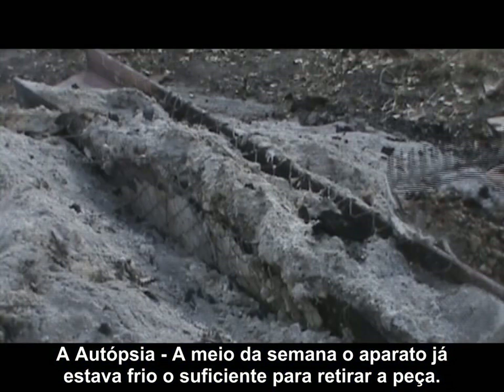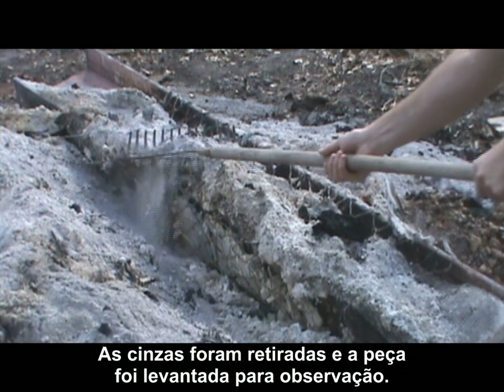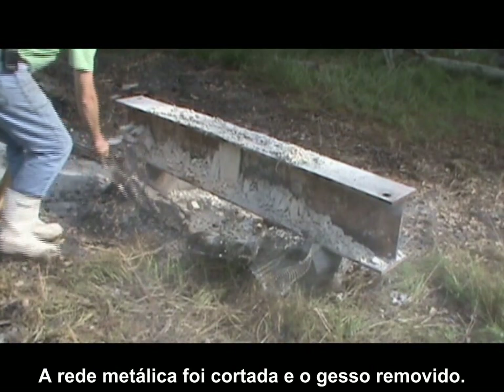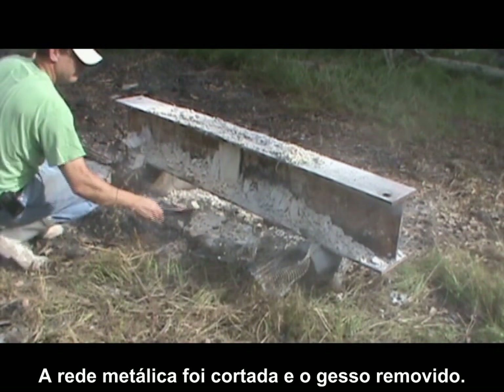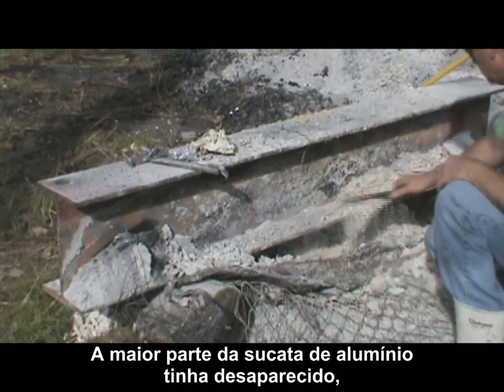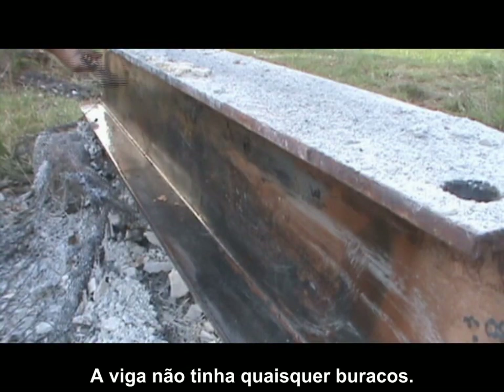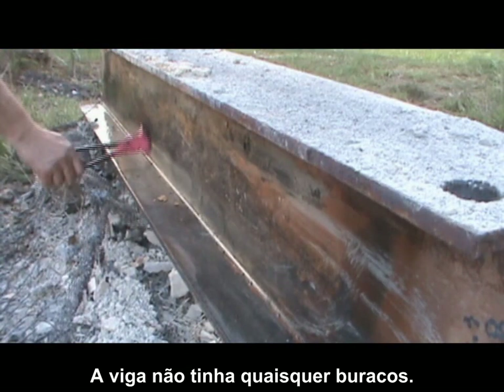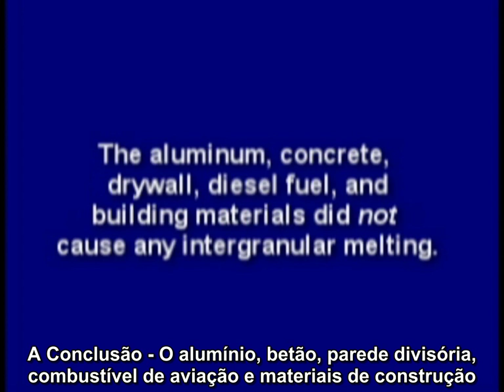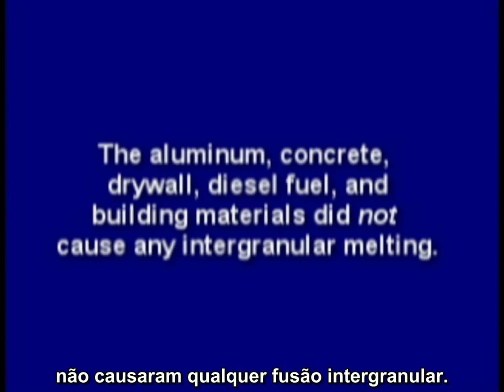By mid-week, the fire was cool enough to remove the test piece. The ashes were raked off, and the test piece lifted out for observation. The wire lath and fencing was clipped off and the gypsum removed. For the most part, all the aluminum scrap was gone, with the exception of a few small blobs. The steel beam did not have any holes whatsoever — in fact, it was still quite solid and sound. The aluminum, concrete, drywall, diesel fuel, and building materials did not cause any intergranular melting.